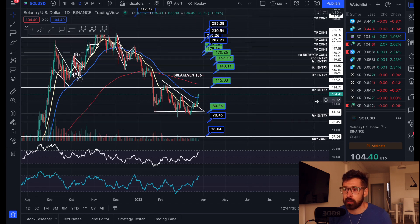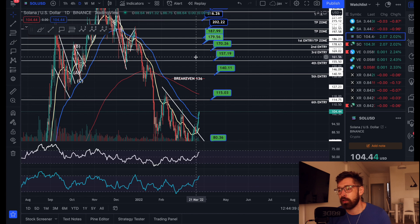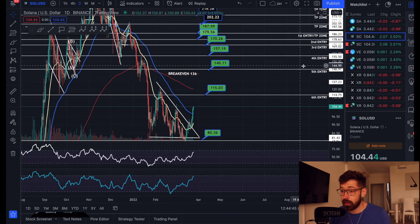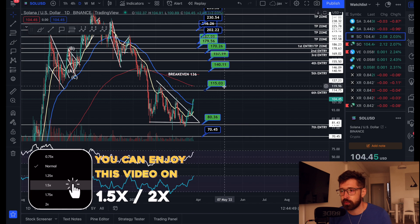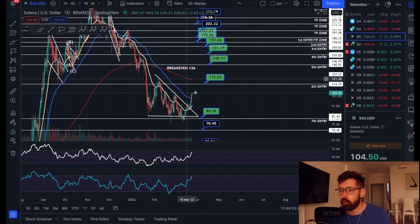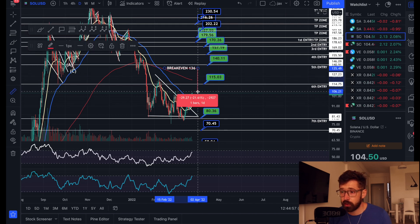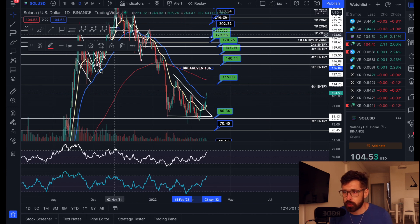So we've had seven entries. Going forward, I will not put these entries so close together. I know for a lot of you, maybe you have $500 or $1,000 that you're splitting up between these buy zones, so it makes it run a little bit thin. Going forward with Sol, I will spread out my entries just a little bit. Our break even is sitting at $136, and currently we're at $104 — so we're down just about 20-22% on our trade.